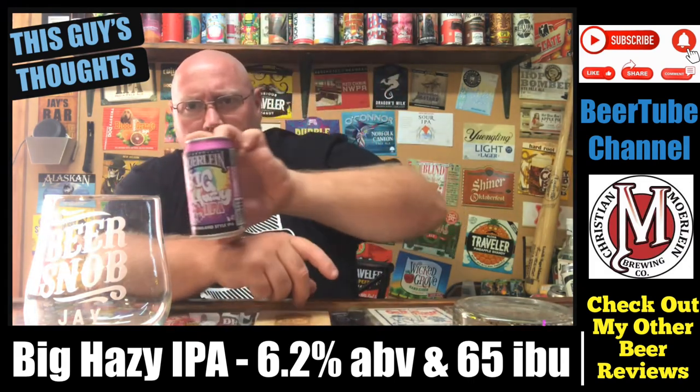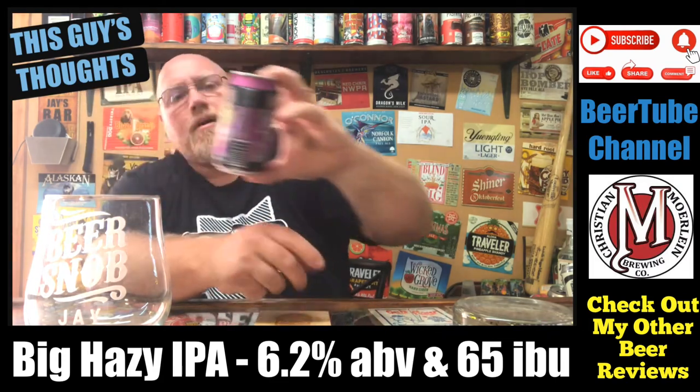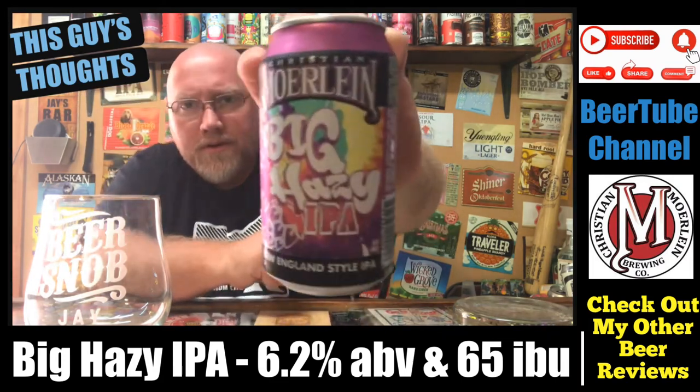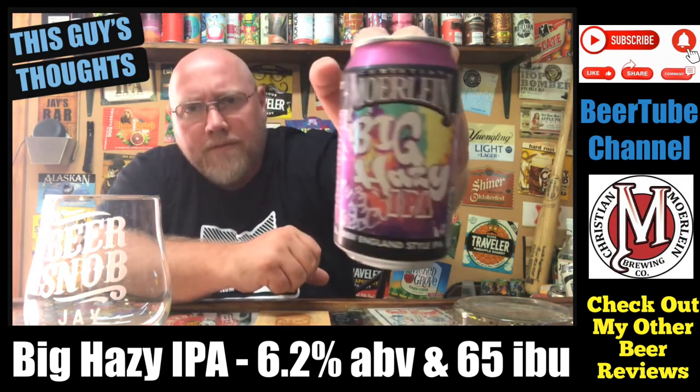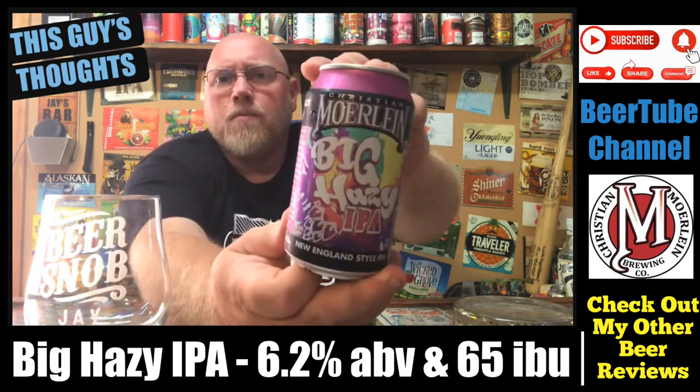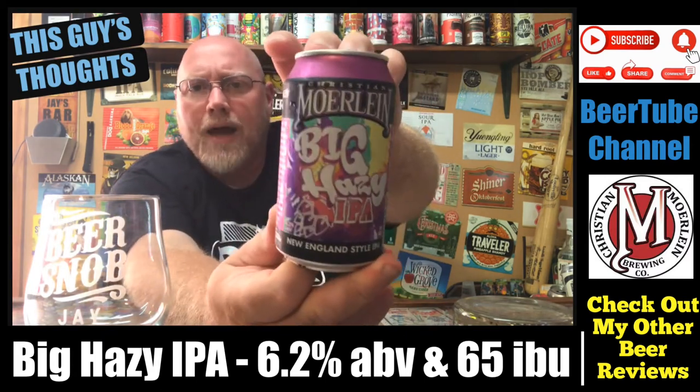Let's see if I can get a little bit of that light reflection on there. I actually like all the things going on in this can. This one is coming in at 6.2% alcohol by volume and 65 IBU. This is their Big Hazy IPA.